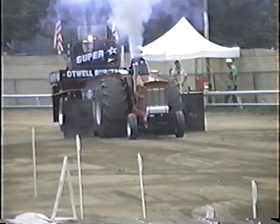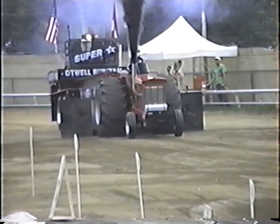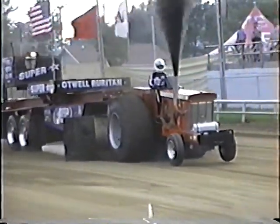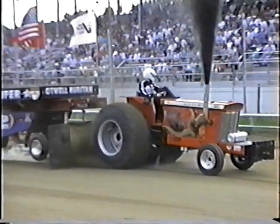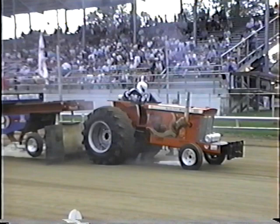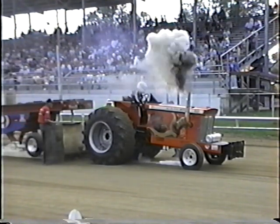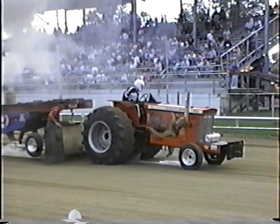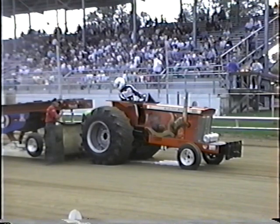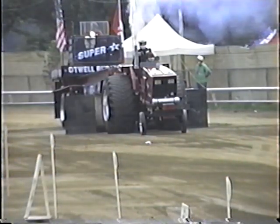This is Robert Jones from Pleasant Hill, Illinois, on an Allis-Chalmers D-21. If you wanted to see the black smoke, you got a shot of it. You'll see a lot of that throughout the night tonight. That was Robert Jones from Pleasant Hill, Illinois. Robert Jones pulled 249.5 — 249.5.